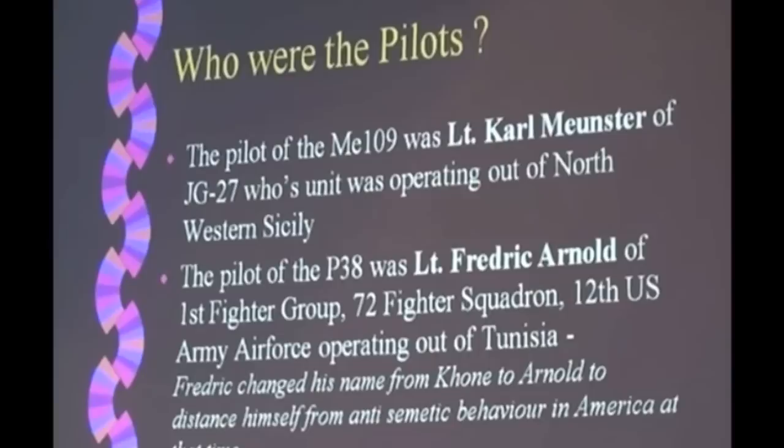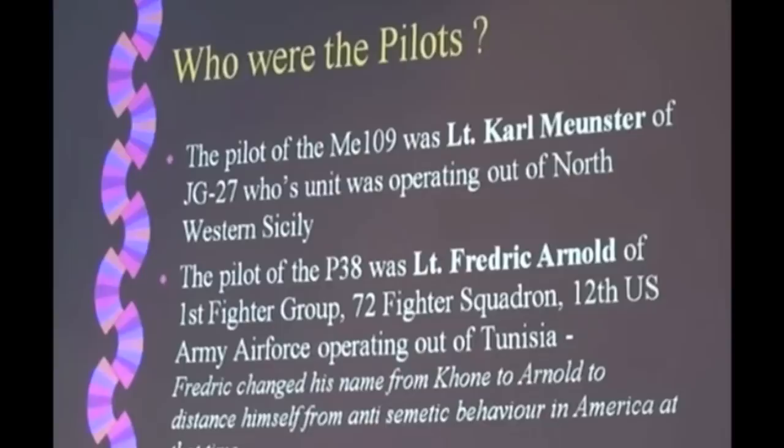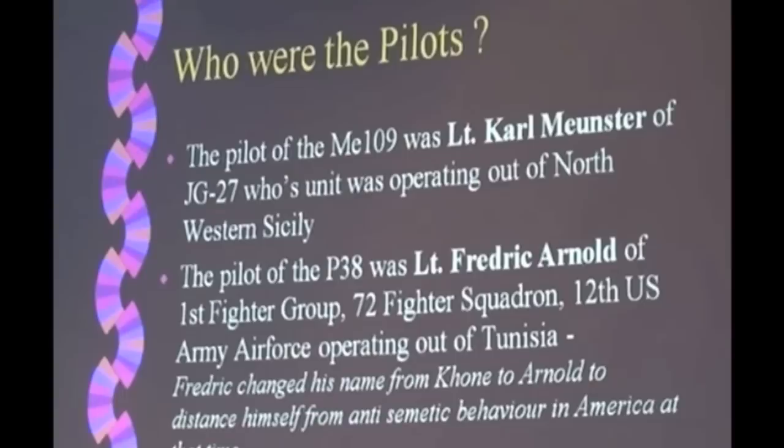He was a lieutenant, and at the time of this incident he was just 21. He was a very well-trained pilot, highly efficient. He was building up a very large number of destroyed allied aircraft. He was a superb fighter pilot. We don't know a lot else about him.